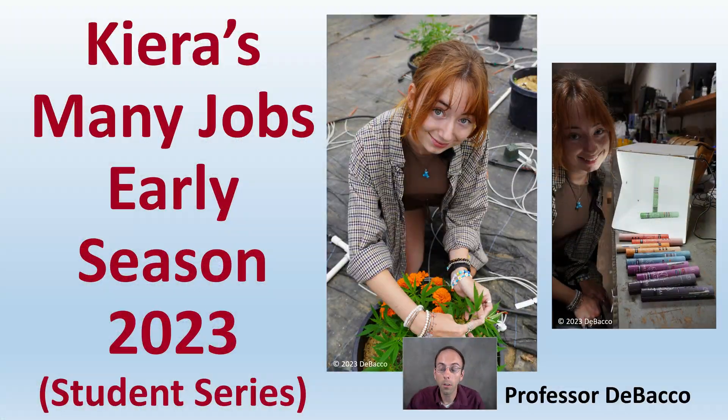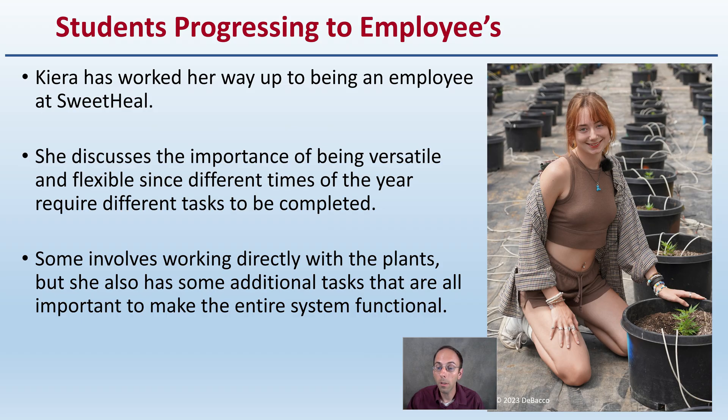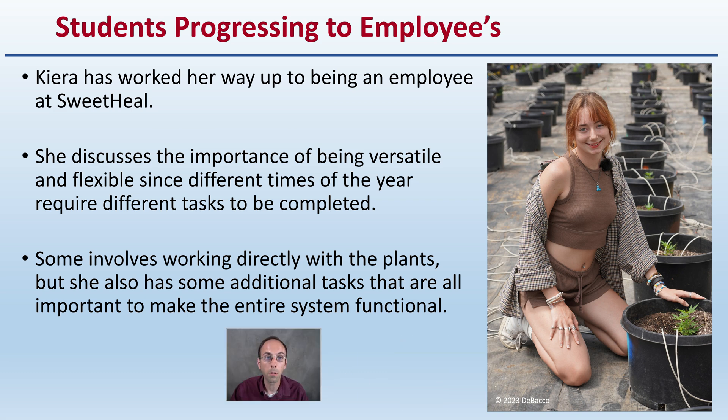If you thought cannabis growing was just the plants, Kira's going to walk us through some different aspects that she is getting exposed to. It's always nice to see a student progress to become an employee. She's worked her way up to being a true employee here at Sweetheal. She discusses the importance of being versatile and flexible since different times of the year require different tasks to be completed.